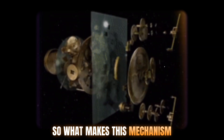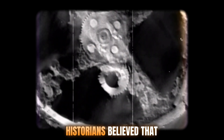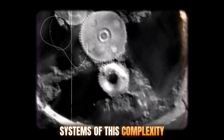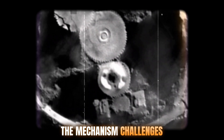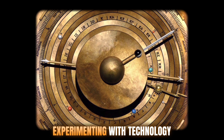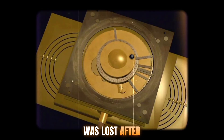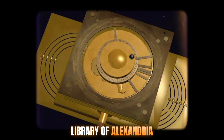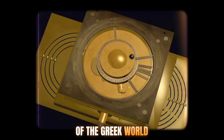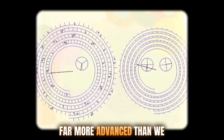What makes this mechanism so baffling is that nothing like it exists from the same period. For centuries, historians believed that mechanical gear systems of this complexity weren't developed until medieval Europe. The mechanism challenges that view — it suggests that engineers were experimenting with technology that wouldn't reappear for a millennium. Some suggest the knowledge was lost after the destruction of the Library of Alexandria or during the Roman conquest of the Greek world. Others speculate that similar devices may have existed but were made of less durable materials and simply didn't survive. Either way, it paints a picture of ancient science that was far more advanced than we ever thought.